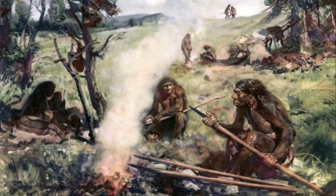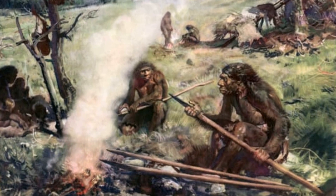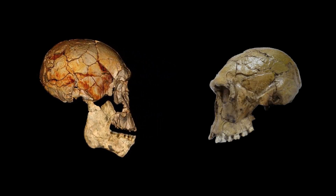They are believed to have lived around 1.9 million to 1.8 million years ago. Besides displaying less prognathism, they also had a rounder brain case rather than a bunned brain case.